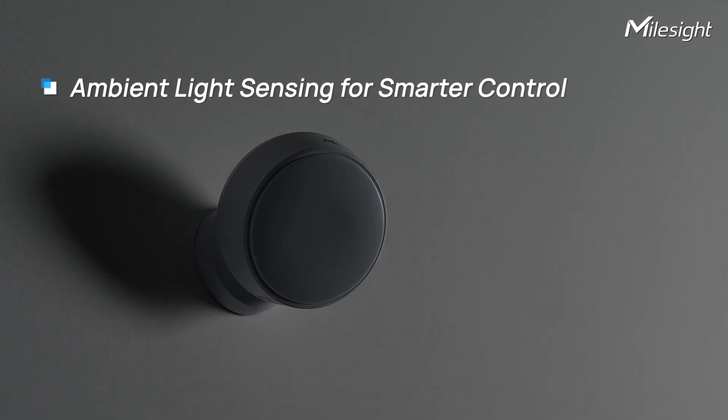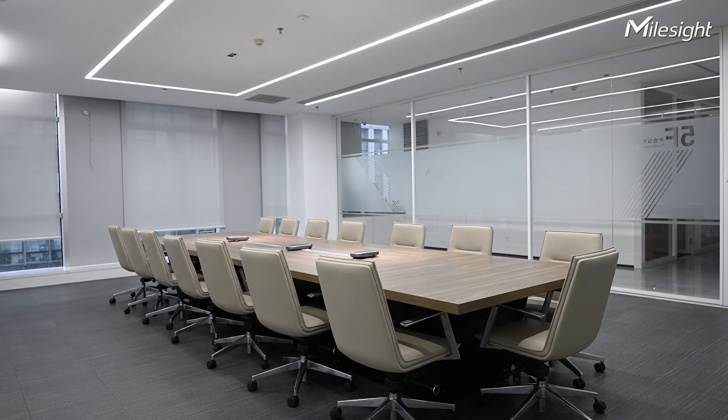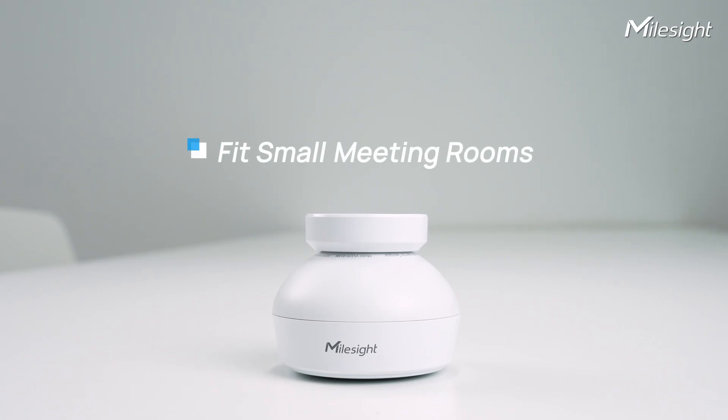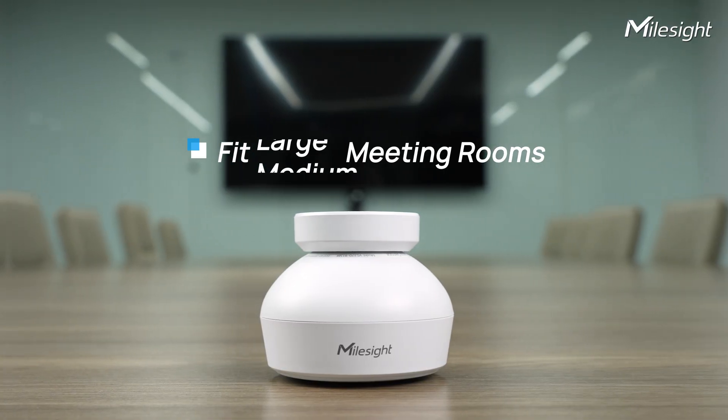The integrated light sensor adapts to ambient lighting, enabling intelligent control over connected lighting systems. Ideal for various spaces, from compact interview rooms to large meeting rooms.